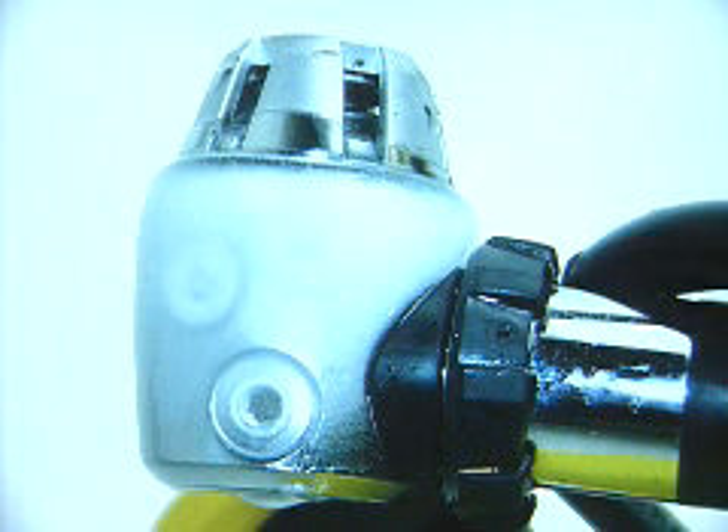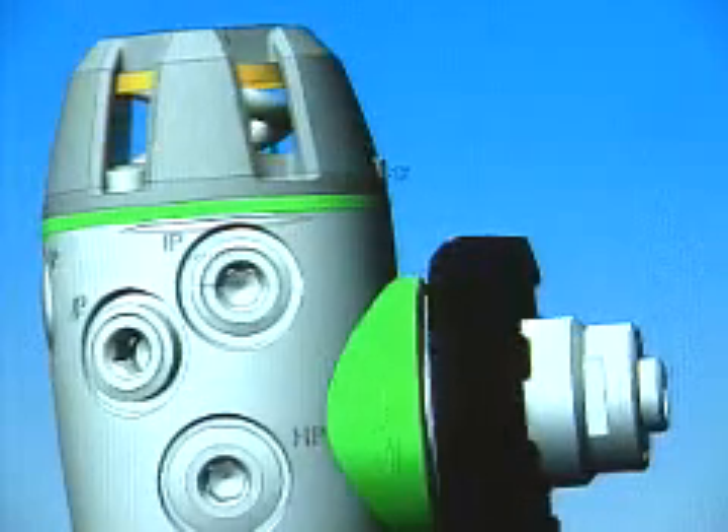The best example would probably be the Xtreme regulator. If we wouldn't have SolidWorks, I think the product development cost would probably have increased by $200,000.